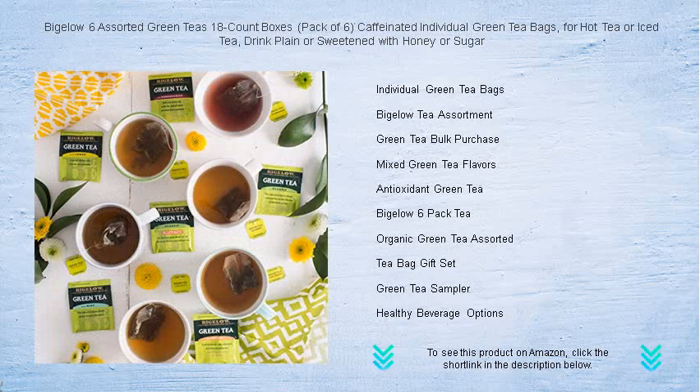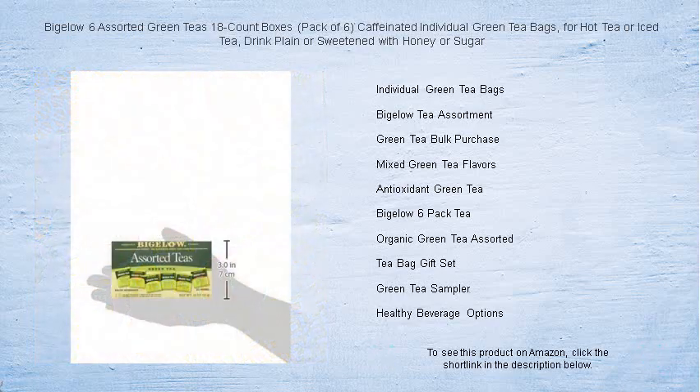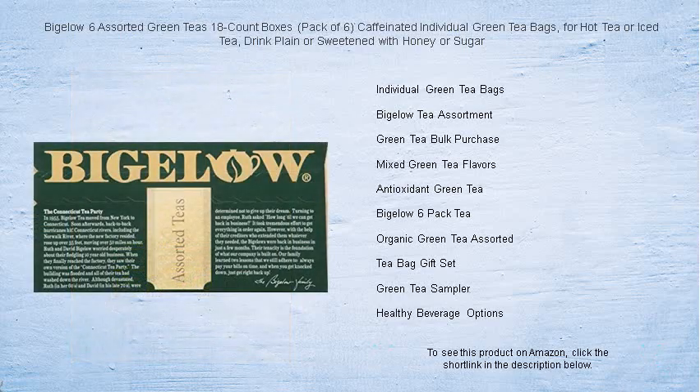Elevate your tea time with choices that range from the classic simplicity of pure green tea to creative combinations infused with tantalizing flavors. Caffeinated to gently awaken senses, these teas are perfect for starting your day, an afternoon pick-me-up, or a soothing evening ritual.